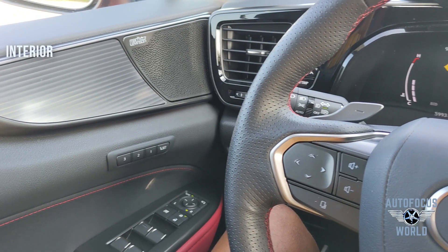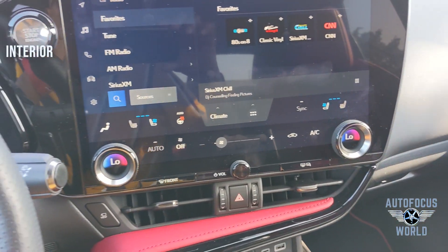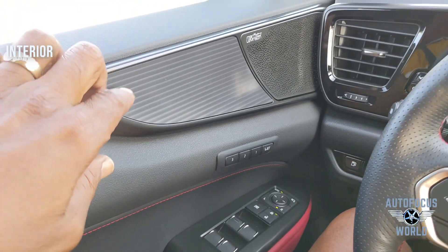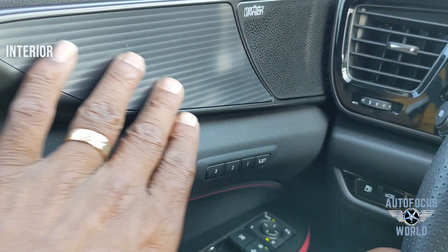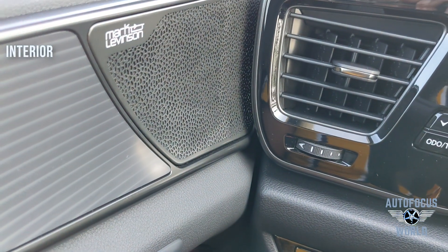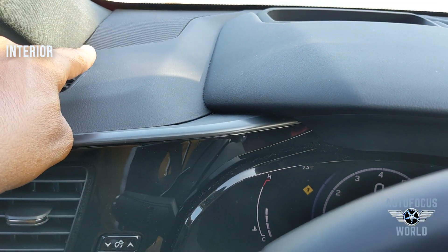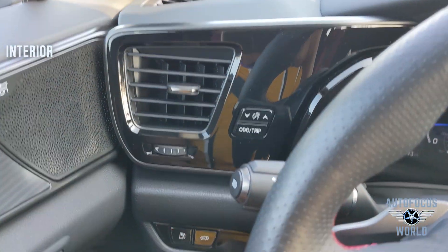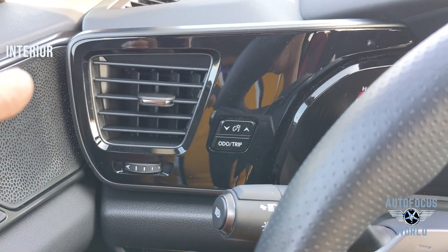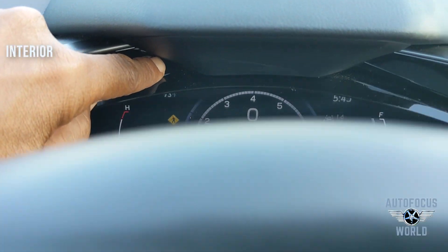Now let's break down the interior of the gorgeous Lexus NX 350 F Sport. Starting right here on the door, you can see these wing designs — really nice touch. The Mark Levinson sound system — best in the business — right there in the door. Swinging around, speakers up here, air vents on the left side of the driver area. And one of the things you'll see consistently through the cockpit area is this black gloss circling around.